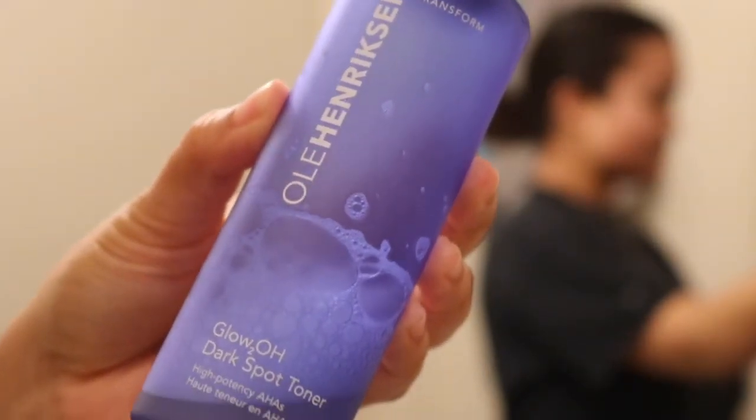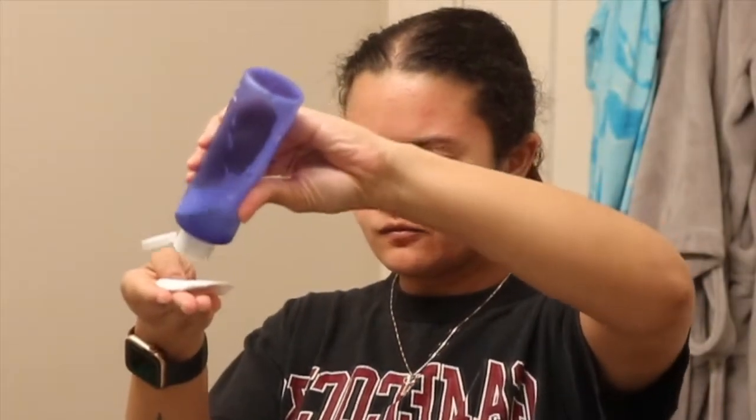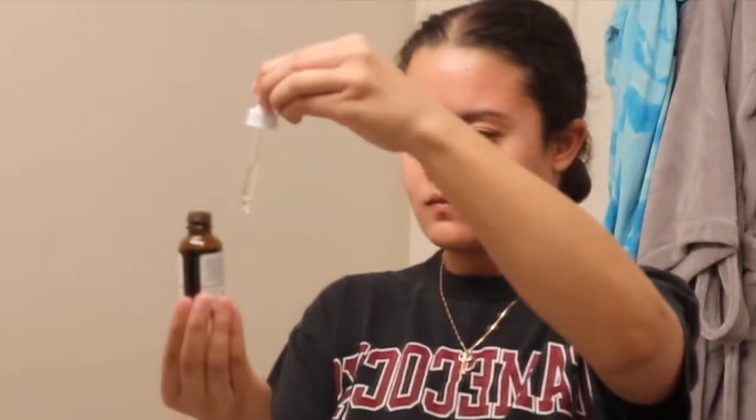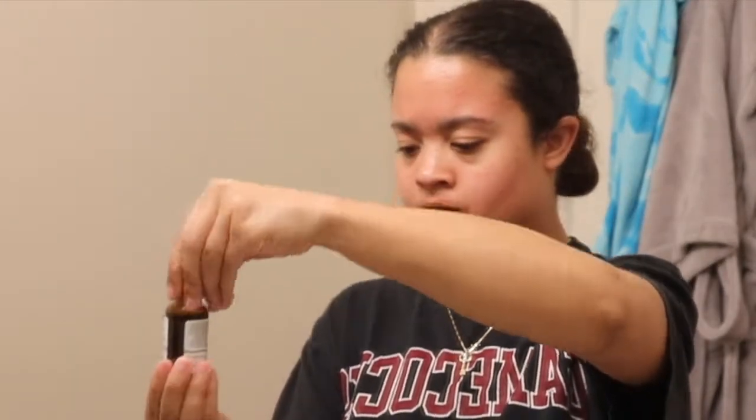I just love Ole Henriksen's products. I'm going to take the Glow2OH Dark Spot Toner — it's really good. I recommend not shaving your face anytime soon before using this product because it is going to burn just a little. Then I'm going to go in with The Ordinary Mandelic Acid 10% + HA — it's an oil I like to add into my routine.